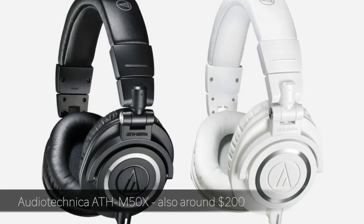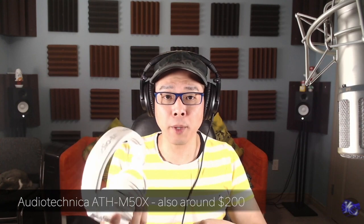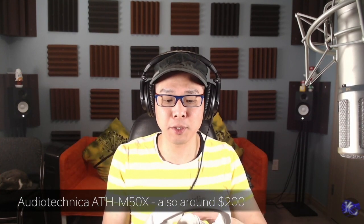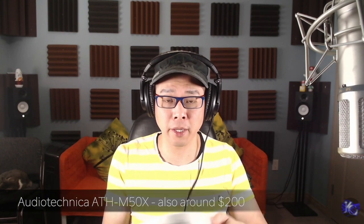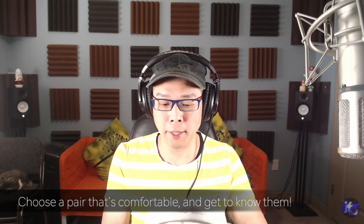I do have another pair that a lot of people talk about for entry-level — the Audio Technica M50X. These are really good headphones as well, very durable. The sound is okay. The reason I have more than one pair is because I have people coming over to do voiceover recording and vocalists coming over to sing, so I need headphones for them to wear as well. These are also $200 Canadian, very durable, and a lot of people recommend them. Personally, I still prefer the sound of my Shure headphones.